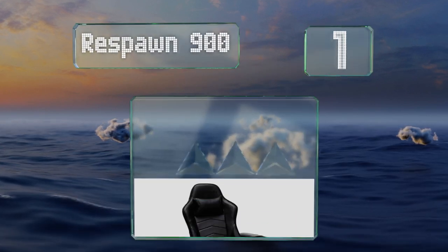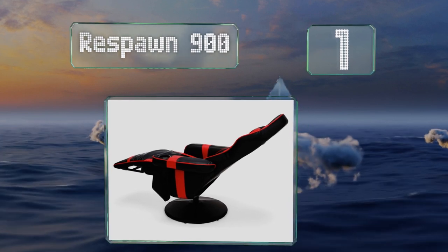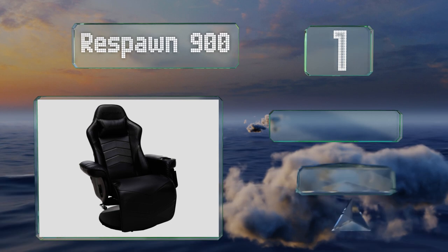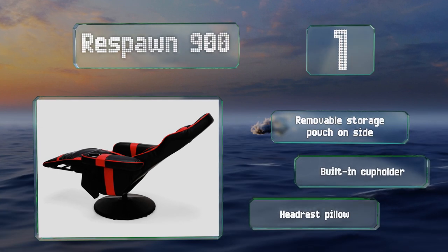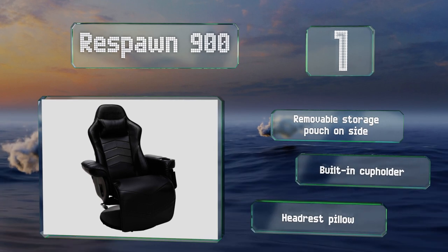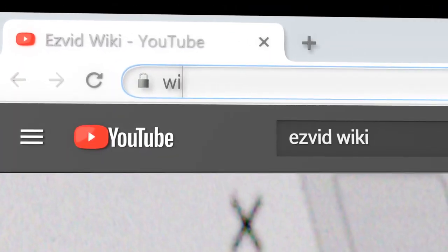Taking the top spot on our list, the Respawn 900 has independent controls for the extendable footrest and reclining back, allowing you to fine-tune your position for optimal comfort. The large pedestal base rotates 360 degrees and provides sturdy support. It comes with a removable storage pouch on the side, a built-in cup holder, and a headrest pillow.